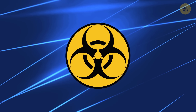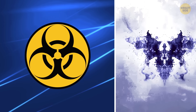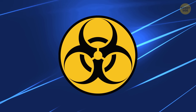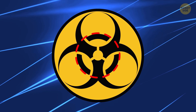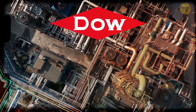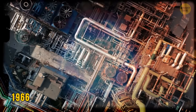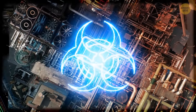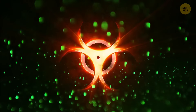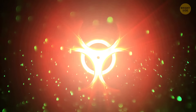Now, on to the biohazard symbol. Looks like something out of a dark, artsy inkblot test, doesn't it? It's a circle sliced up by three squiggly black lines that taper off towards the edge. Created by Dow Chemical folks in 1966, following a bunch of rules to keep it low-key but recognizable. It's supposed to show a nasty agent messing up a living organism.